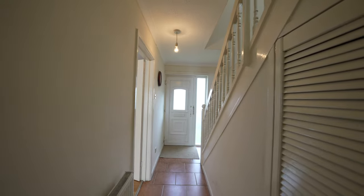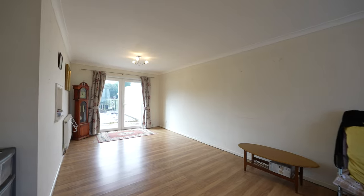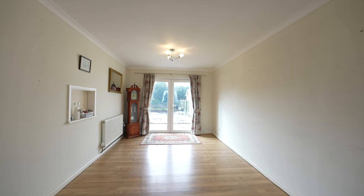The living room offers a spacious reception room and doubles up as a dining room with ample space for a dining table. This sizeable room runs the full length of the property, and French doors give access to the rear garden.